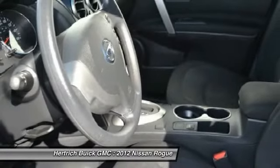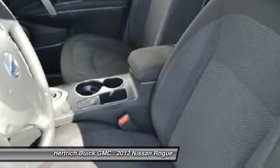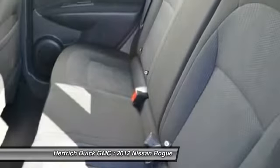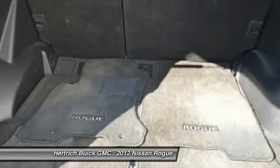The Rogue also has more clutter-reducing storage places, including the useful underfloor storage compartment. Fuel economy is good, with a combined rating of 25 mpg on the front wheel-drive version.